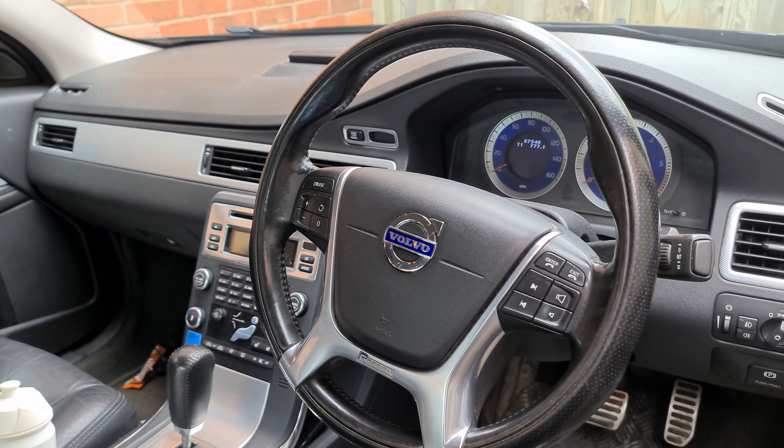So let's talk about the DPF cleaner first. If you've got a diesel car from 2006 onwards, your car will be fitted with a DPF unless you've had it removed, which some people do.